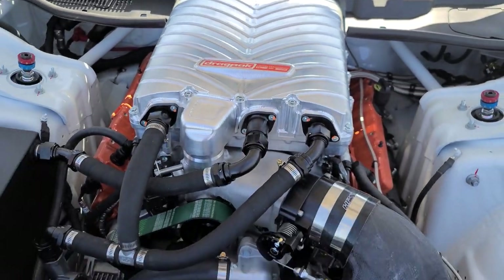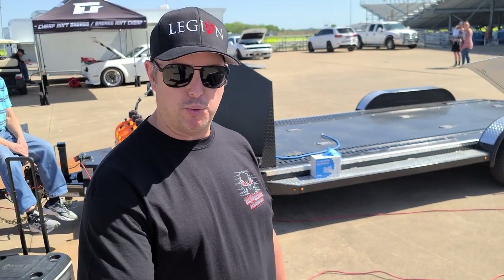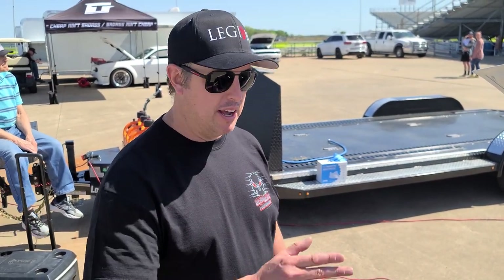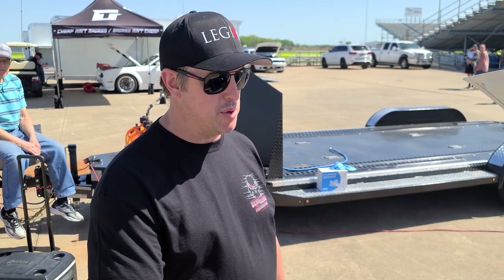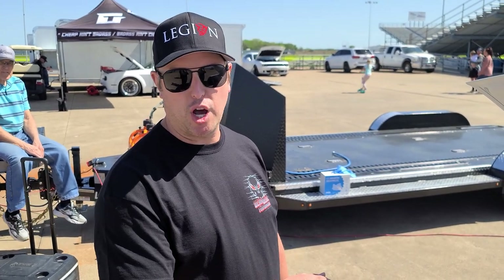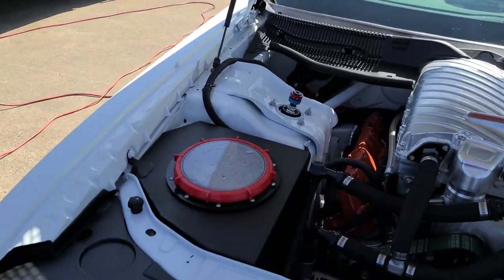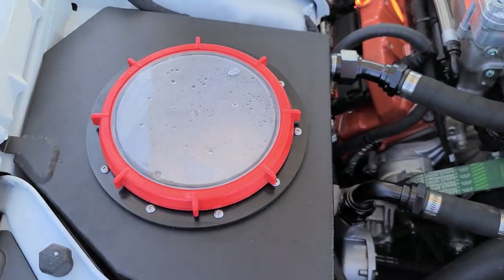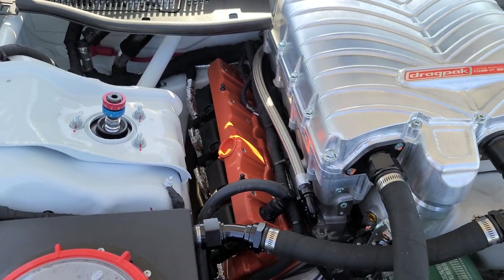The coolest thing is this is number three of fifty. The first two went to the factory race team — Leah is number one, Mark is number two, and this is the third one. I don't think anybody else has these yet. I just saw on Instagram that Mark got his at the shop just last week, so I literally had it before they did.